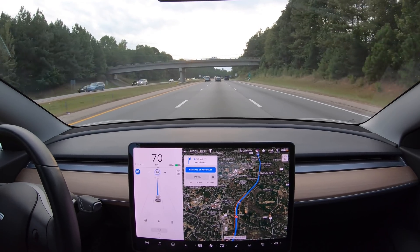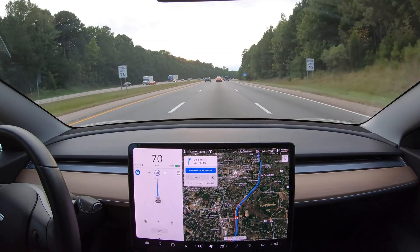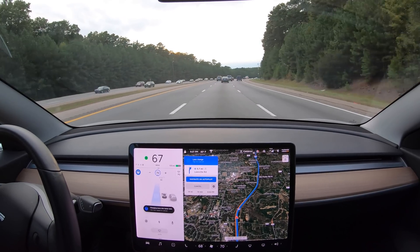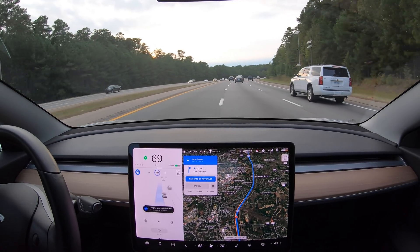With my speed-based lane changes set to average, version 10 is still approaching slower traffic close enough to need to slow down before making a lane change. However, the transition from your set speed to a slower speed and back to your set speed is much less dramatic than I've often experienced with version 9.